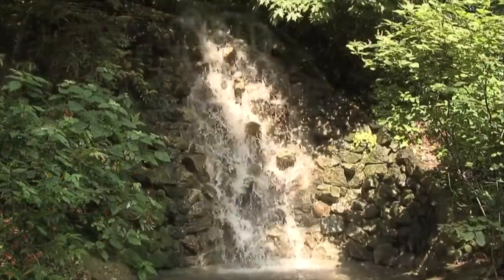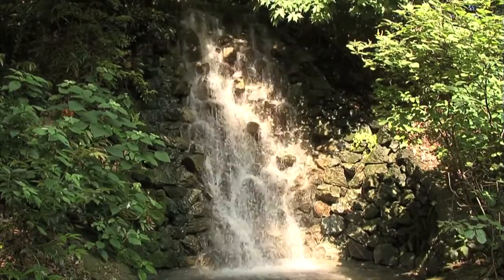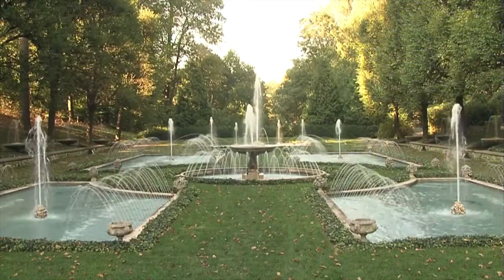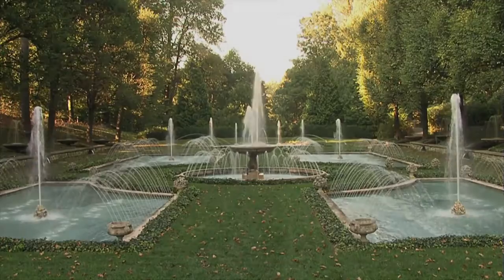A nearby rustic waterfall is supplied from the Sylvan Fountain in Pierce's Park as its water returns to the Italian Water Garden pump house only to be recirculated. This garden underwent a complete restoration in 1991 and 1992. There is no more delightful place on a hot summer day.